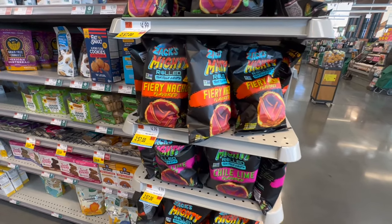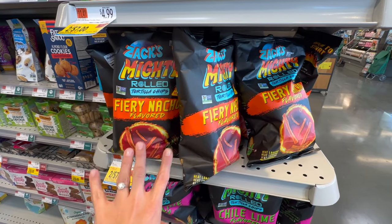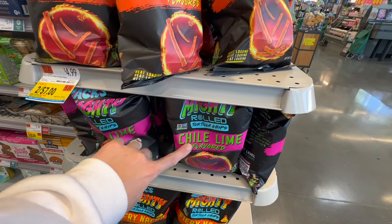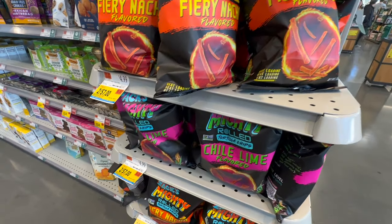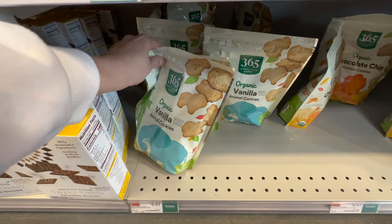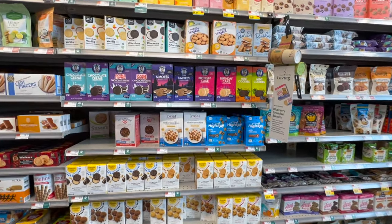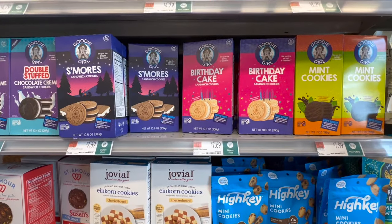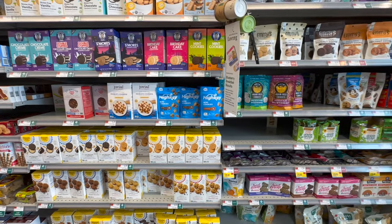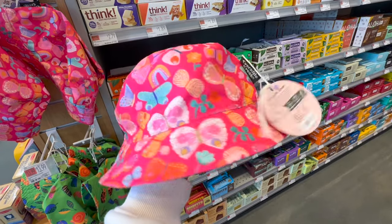They have Zack's tortilla chips — we usually get the plain ones, but I've never seen the rolled tortilla in nacho flavor. They have fiery nacho and chili lime. We love the organic vanilla animal crackers here, so we're grabbing two bags — they're very hard to find. The cookie aisle is always overwhelming with a great variety of gluten-free, vegan, no-artificial-color options.